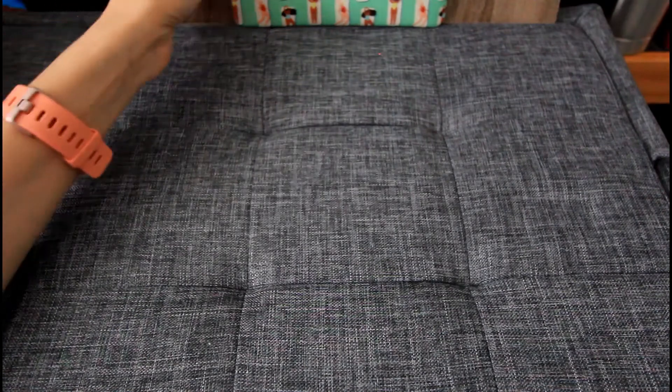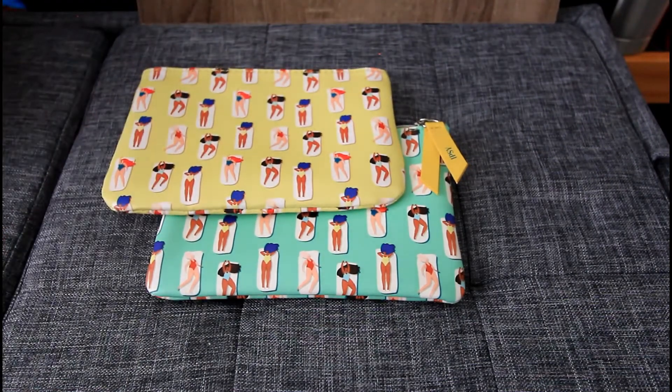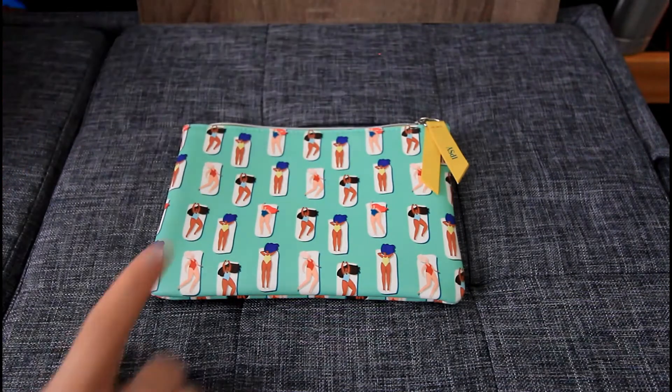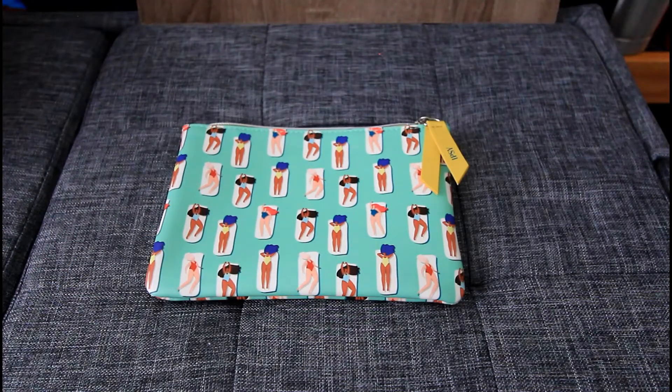The bag this month is also super cute. I love this kind of summer sunbathers design, and I really like the little green bag as well. Last month our plus bag was actually smaller than our regular Ipsy glam bag, but this month they're exactly the same size and they go as a set quite nicely. I'm really happy with this bag — it looks really cute and I'll get some use out of it for sure.